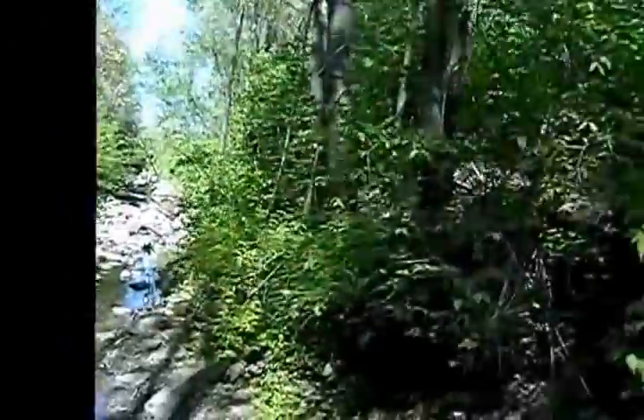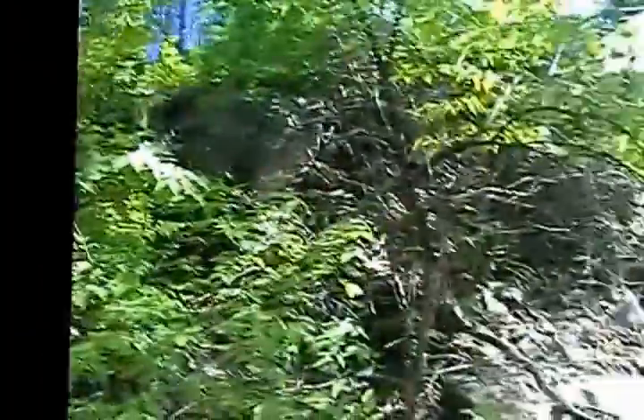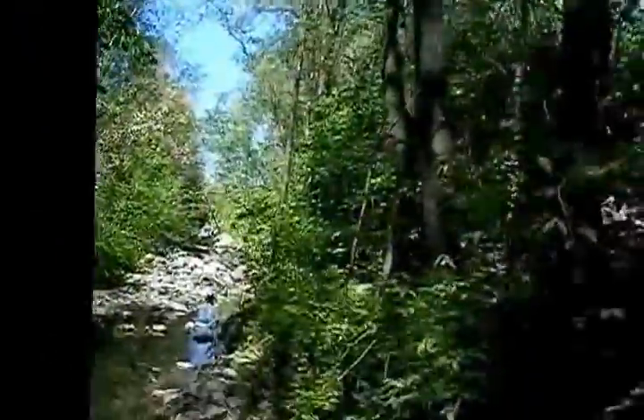All right, you guys, here I am at Flat Branch Park in Columbia, Missouri. I decided to have another one of these park entry thingamabobbers. As you can see around me, all greenery. Green everywhere.